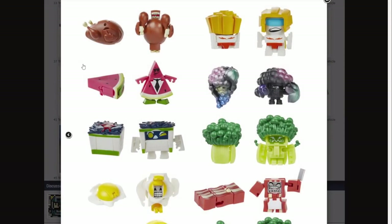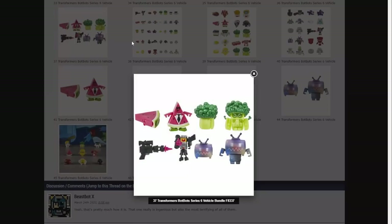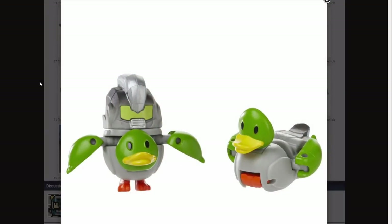We've got a waffle, a fried egg, bacon, I think that's supposed to be a salad of some sort, cotton candy, French fries, a turkey, and a whole bunch of other stuff. A duck - a transforming duck.